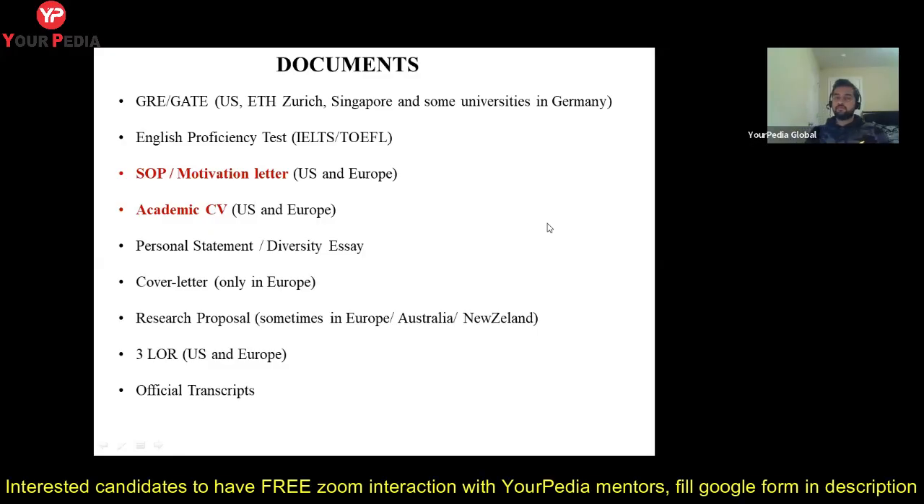Welcome everyone. This is my second video in the series on information regarding PhD abroad. In the last video I discussed different deadlines in Europe and the US, so in this video I'm going to discuss the different documents you need when applying for a PhD.